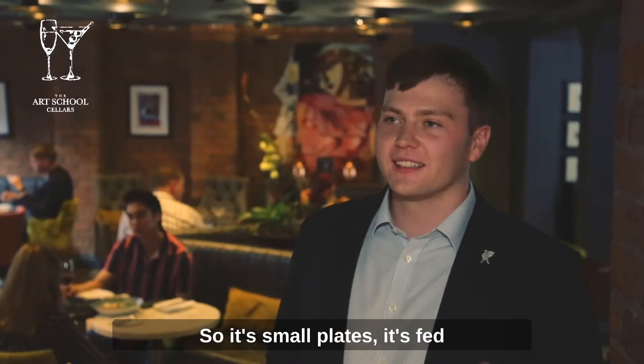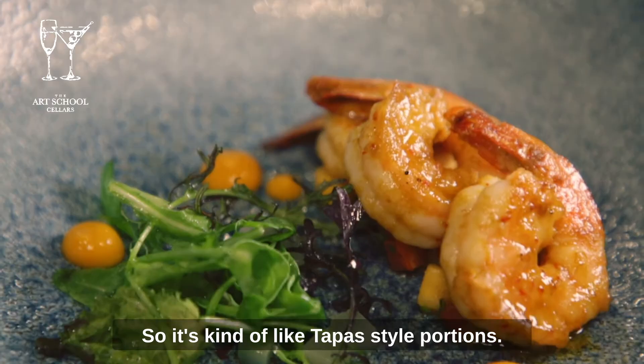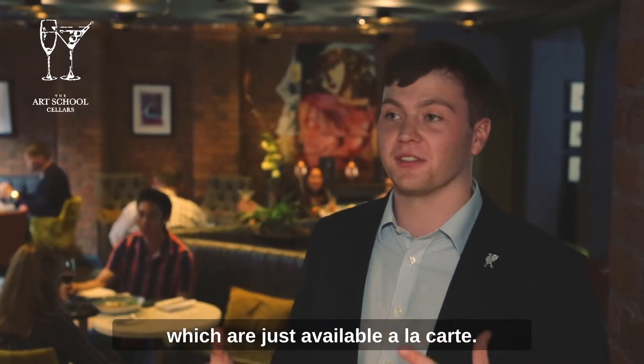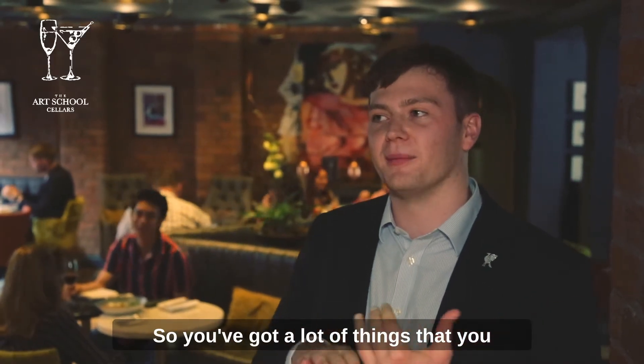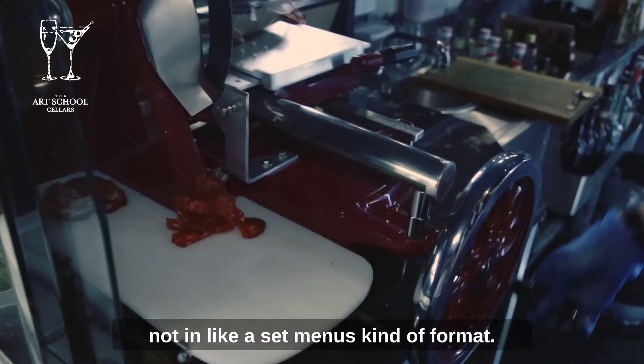So it's small plates, fed from the Art School kitchen upstairs, so it's kind of tapas-style portions. A lot of Art School classics on there which are available à la carte, so you've got a lot of things which you might find on the prefix menu upstairs but not in a set menu format.